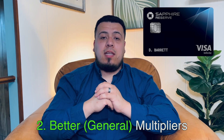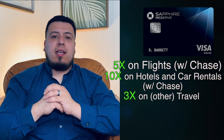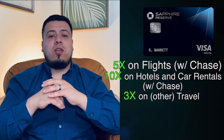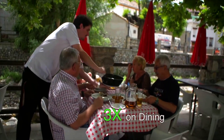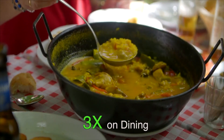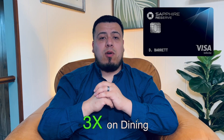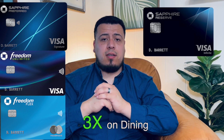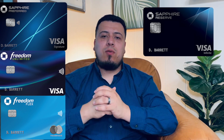The second update is that this credit card needs better general multipliers. As it stands, you get 5x back on flights booked through the Chase Travel Portal, 10x on hotels and car rentals booked through the portal, 3x on all travel booked outside the portal, 3x on dining, and 1x on everything else. The 3x on dining is a great perk, but it's too redundant within the Chase ecosystem — almost all other Chase credit cards also offer 3x on dining. It's not bad, but there needs to be more variety.